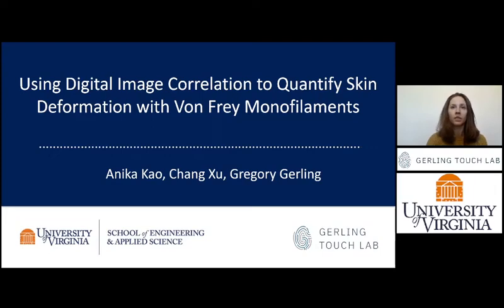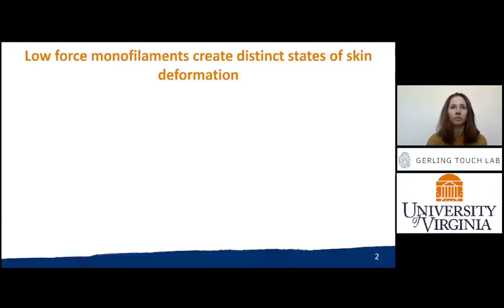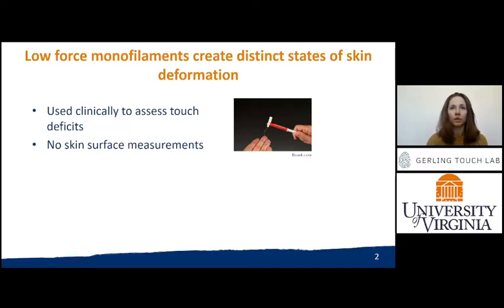Hi, my name is Annika and I'm a PhD student at the University of Virginia. Fonfire monofilaments are a clinical tool used worldwide to assess touch deficits.